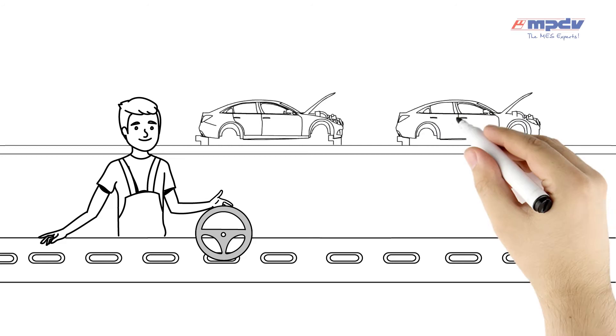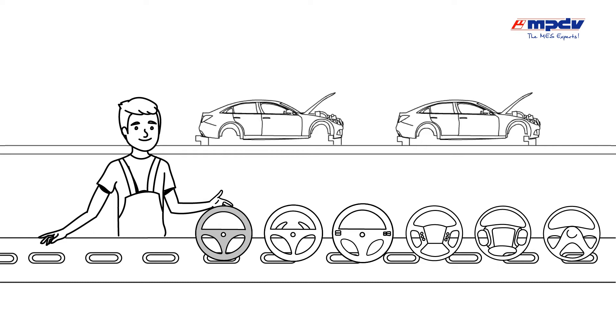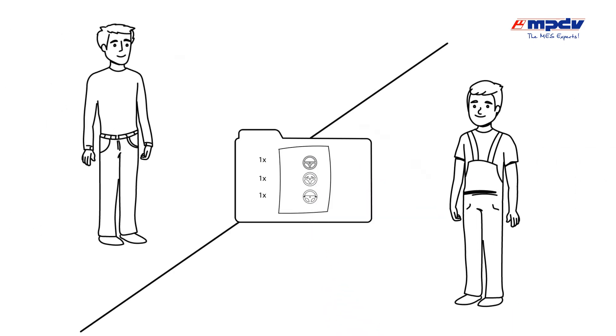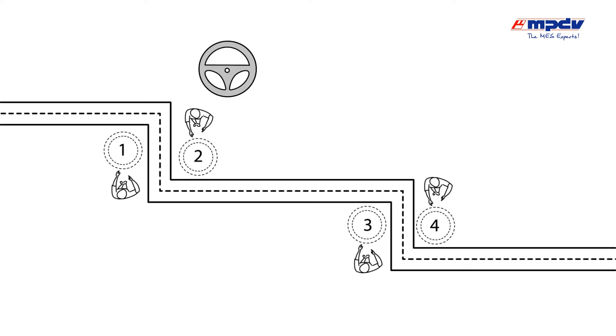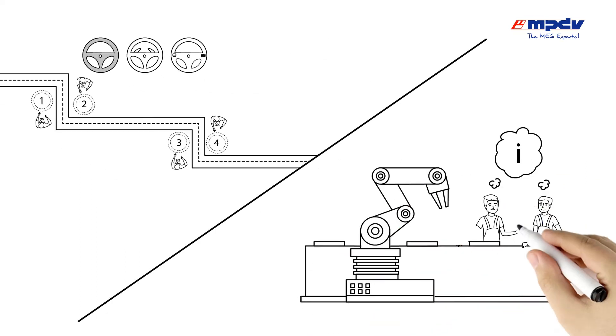An automotive supplier produces steering wheels for a specific car type at this assembly line. This line produces the same steering wheels with different features at a high clock rate. Required information is transferred shortly before production starts, and the work steps for each steering wheel are planned in the assembly line.